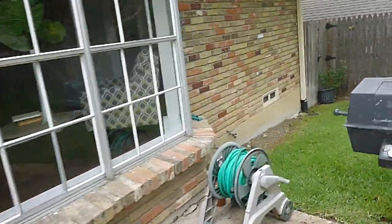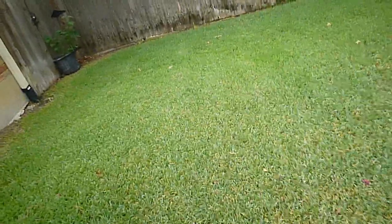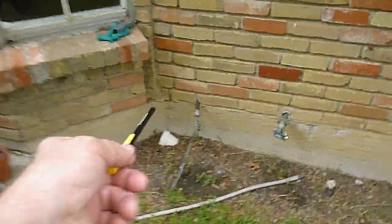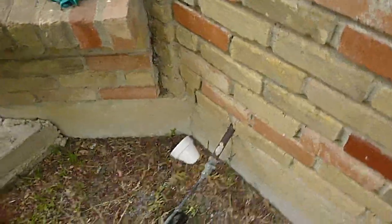These are the single pane glass windows that are part of the interior tour you're going to get. And this is where the back exterior faucet is located. This is the copper gas line, which is not acceptable, and it's been turned off to the patio grill.